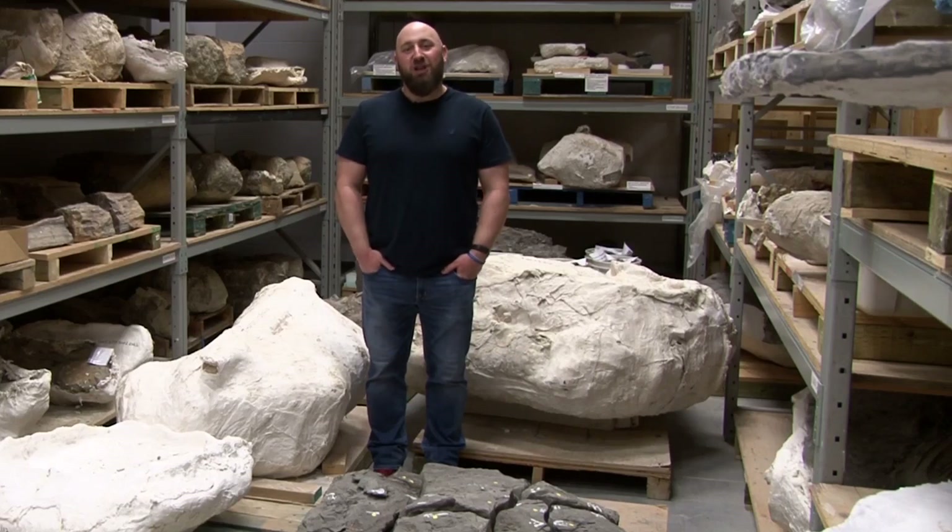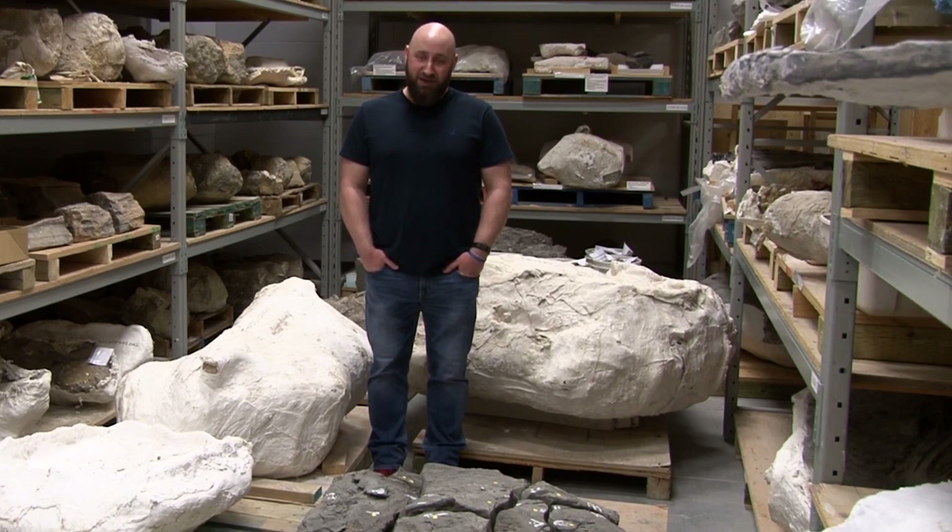Hi, I'm Brandon Streliski, Head of Collections here at the Royal Tyrrell Museum. My team and I are responsible for caring for over 175,000 specimens.